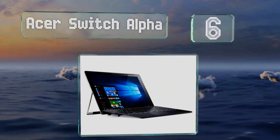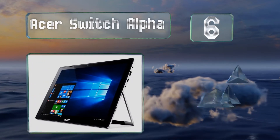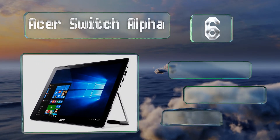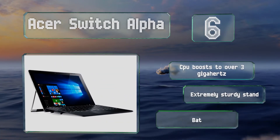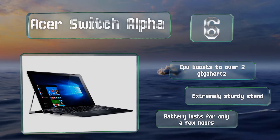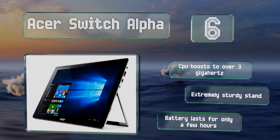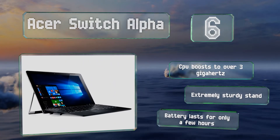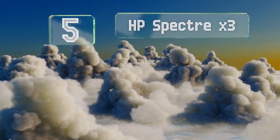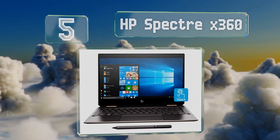Moving up our list at number six, even though it was released quite some time ago, the ASUS Switch Alpha is a surprisingly capable device that's suitable for a variety of applications. It's a particularly great value, offering eight gigabytes of RAM and a quarter-terabyte SSD. Its CPU boosts to over three gigahertz and it includes an extremely sturdy stand; however, the battery lasts only for a few hours.